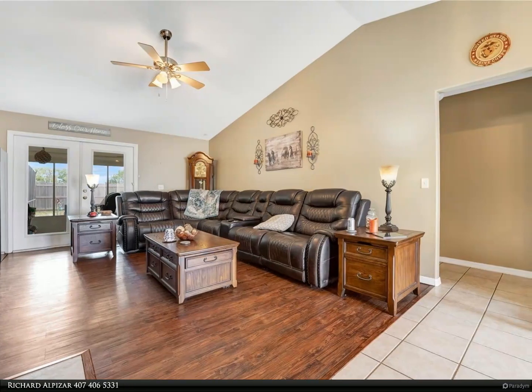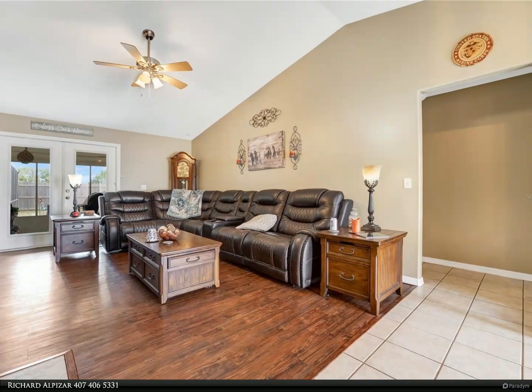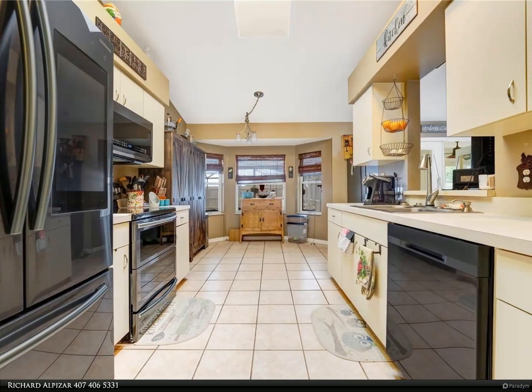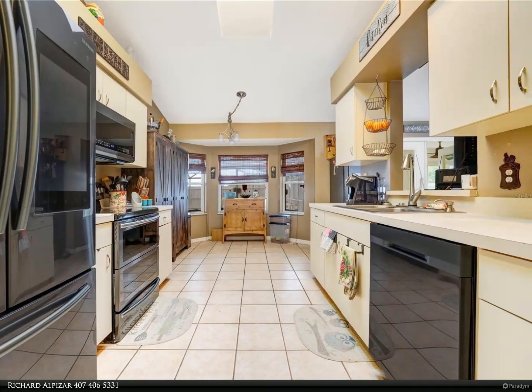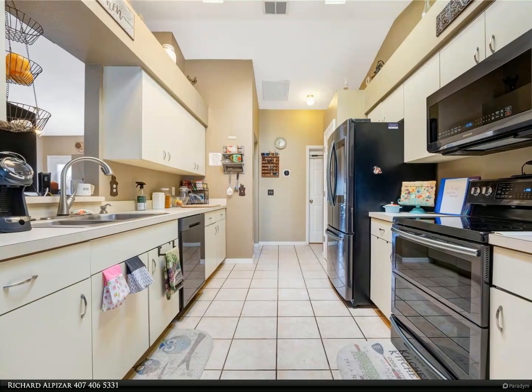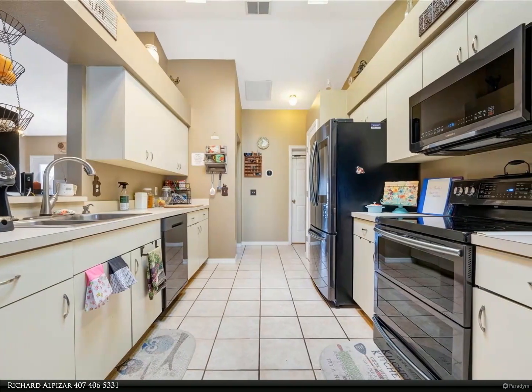open floor plan with tall ceilings and a Florida room. The kitchen has newer black stainless appliances from 2019. The master bathroom also has dual vanities, tub and shower, and a walk-in closet. New AC 2016, hurricane reinforced garage door.